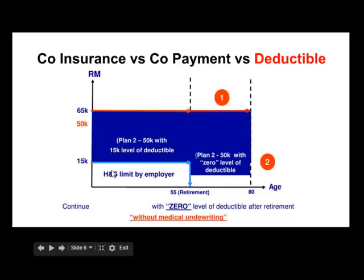So your company sets a hospital and surgical (H&S) limit of 15,000 per year. Anything above 15,000 is not covered — you need to pay on your own. The insurance company reimburses you up to that limit, but after 15,000, shown in the blue section here, you need to cover it yourself.